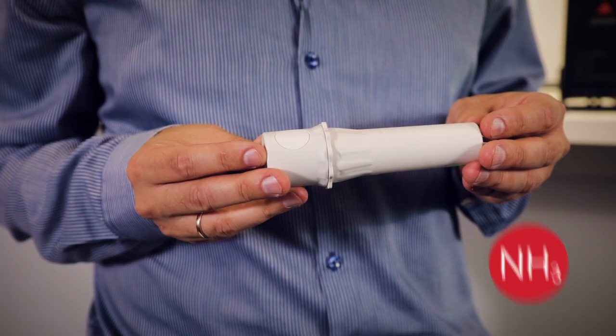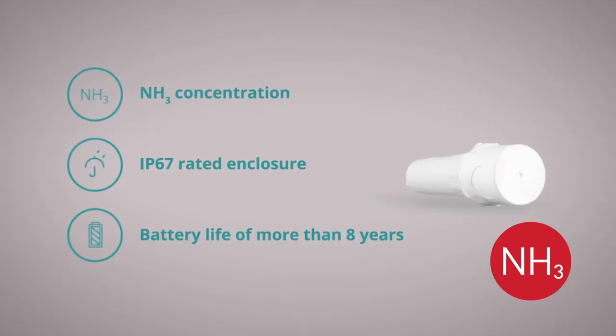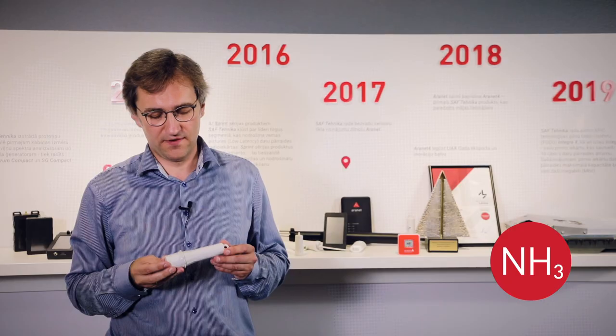The last one is the ammonia, or NH3, sensor — it's an electrochemical one, and the main feature is that we put a lot of effort into it in order to compensate for temperature and relative humidity effects.